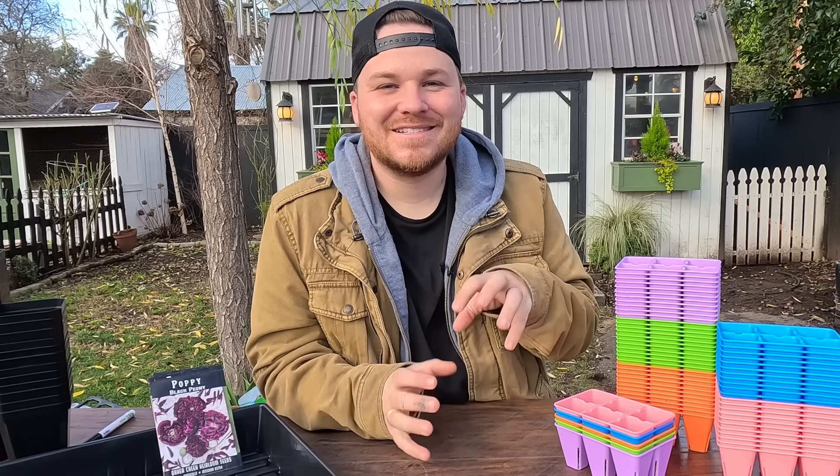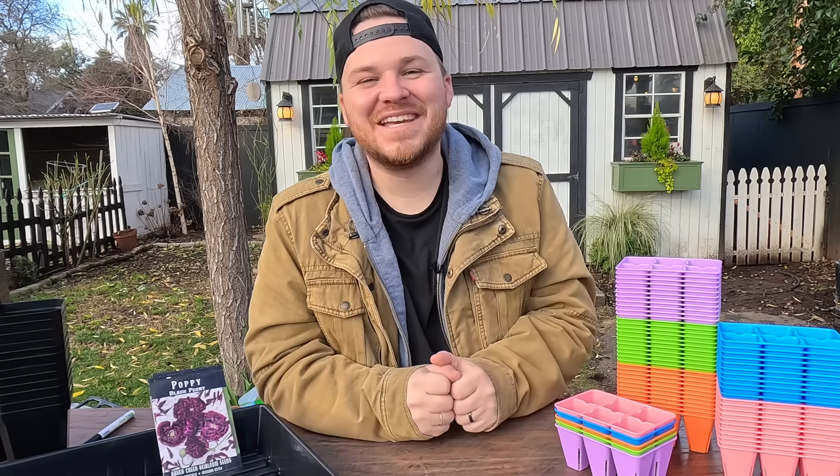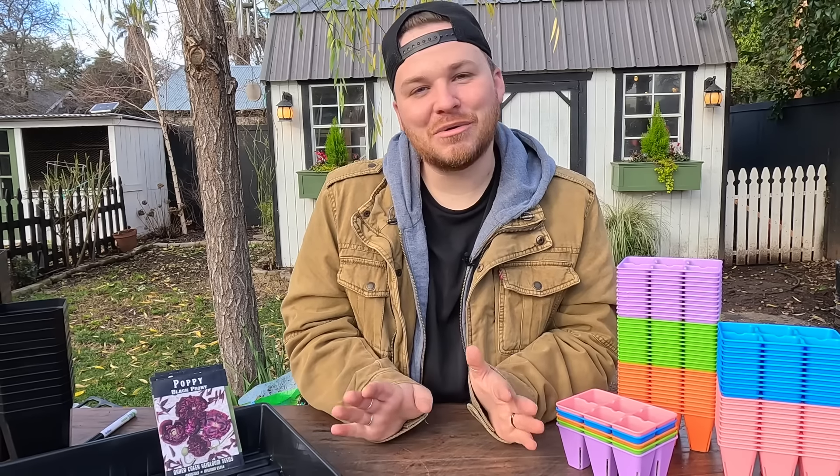Hey guys, how's it going? I am so excited that you are here today because this is not the video that people want to miss. This video is going to be so good.